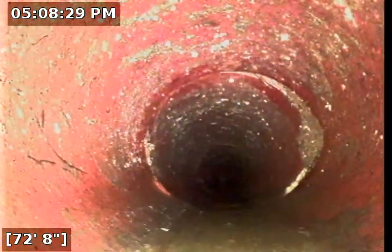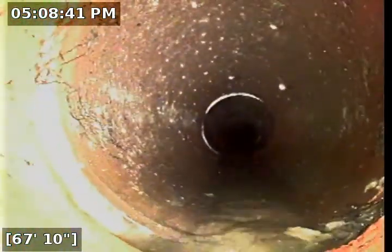We are going to pull her back and see what we've got. We've got a little bit of roots coming through the joint separation there — nothing too crazy. Condition of the pipe looks clean, very little sludge at this point.